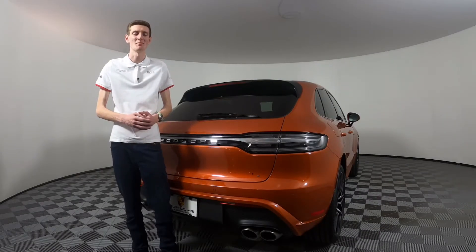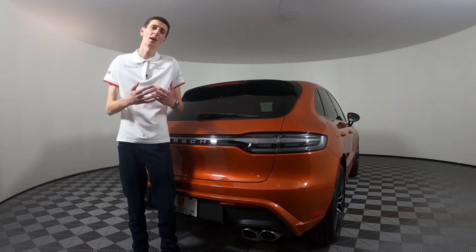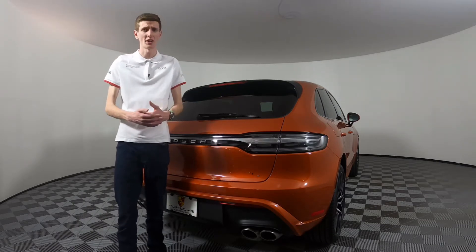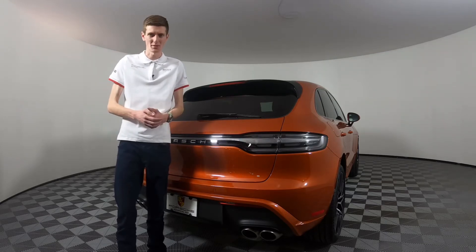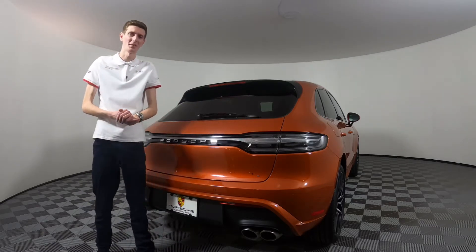There is an important distinction to make here between what an option is and what an accessory is. An option would be something like this — the clear tail light that you order directly from the factory when you're building your car. An accessory can either be ordered at the time of delivery, when you're building the car, or just during a service appointment. That would include things like the metal plate frame.